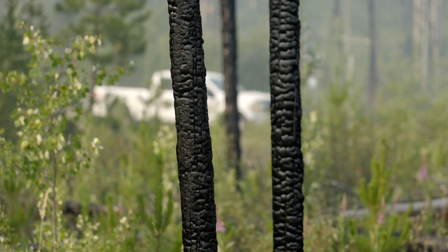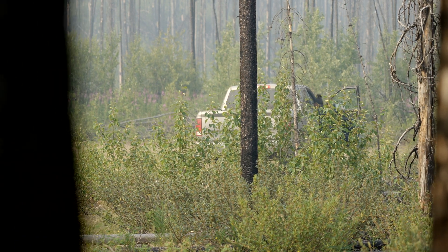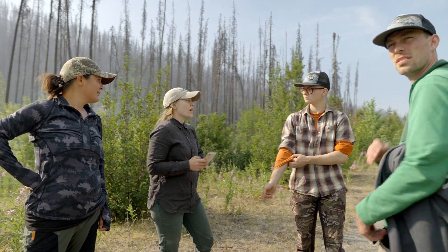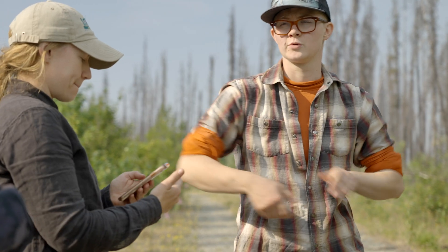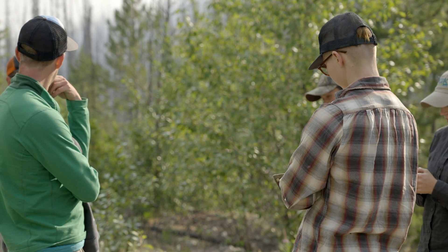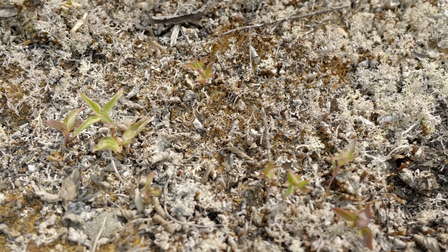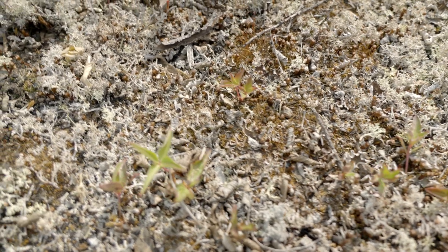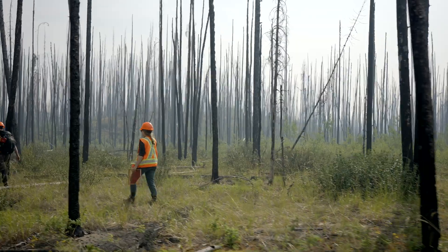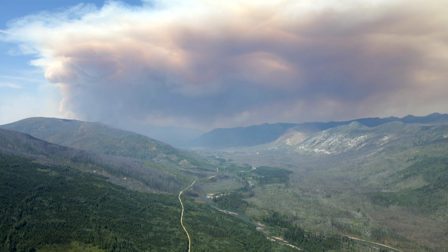Today we are here looking at two species, Cladonia rangiferina and Cladonia mitis, that were transplanted in the burn in 2015. To determine if these lichen transplants have survived, we are collecting samples and using fluorometry to analyze them, allowing us to determine if the lichens have survived five and six years after being transplanted.